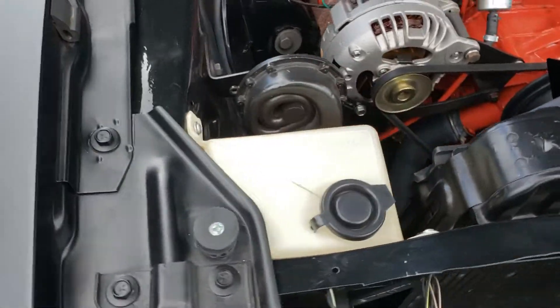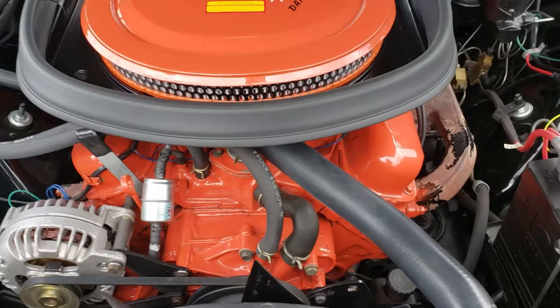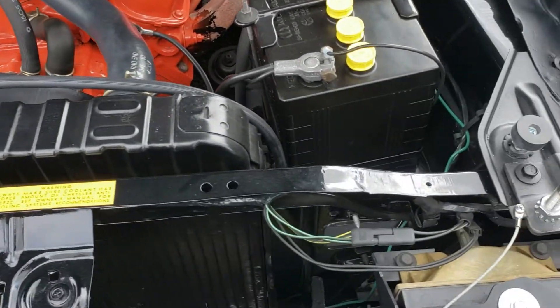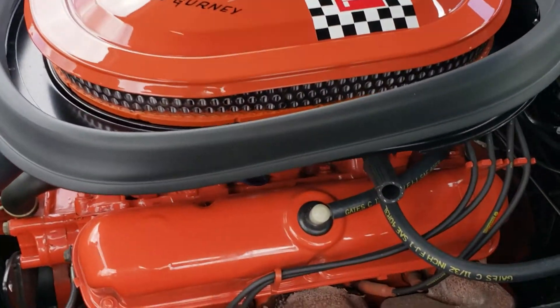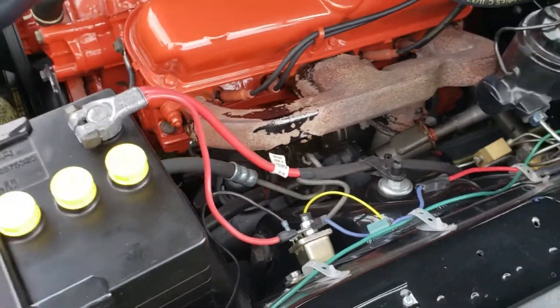This is not the original engine that came with the car — I have that engine back at home. But this engine was actually found in Ohio in total assembly. The only thing that was not with this engine were the manifolds and one of the valve covers. Pretty lucky to find an engine like that.